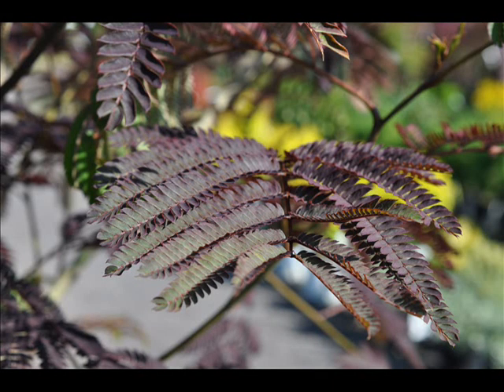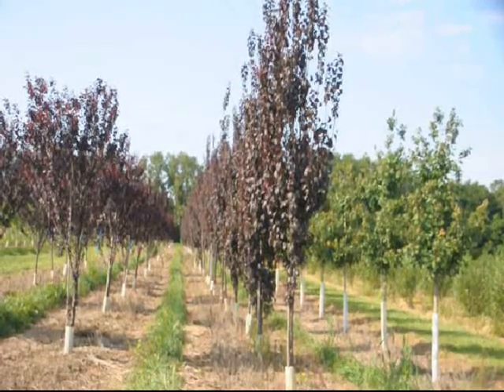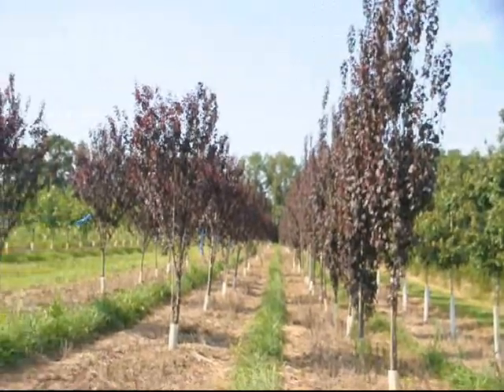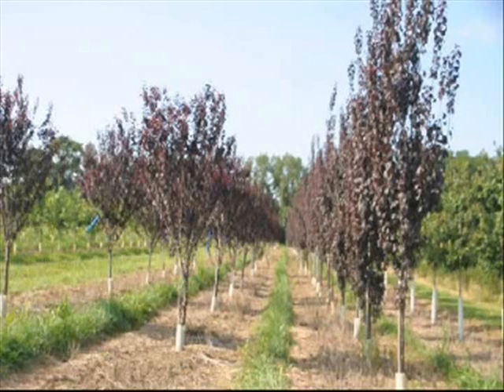In this video, you'll see some trees that we sell at Highland Hill Farm that have deep, dark purple colors. At Highland Hill Farm, we have two kinds of plum trees — one that gets wider and one that's very tight for a tight vertical space.